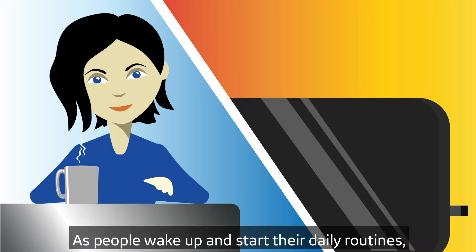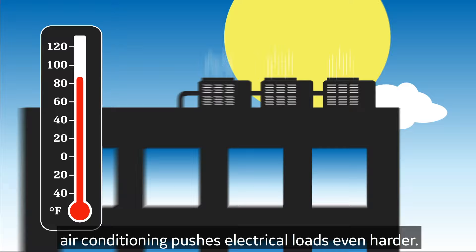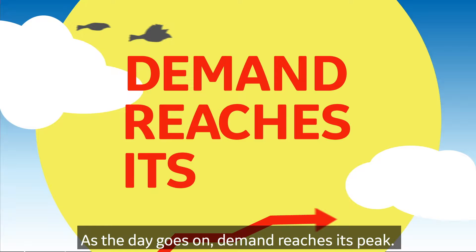It happens every morning. As people wake up and start their daily routines, electricity demand rises. Then factories, schools, hospitals and businesses open, driving demand higher. As temperatures rise throughout the day, air conditioning pushes electrical loads even harder. As the day goes on, demand reaches its peak.